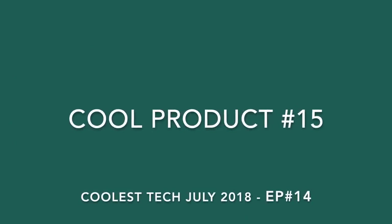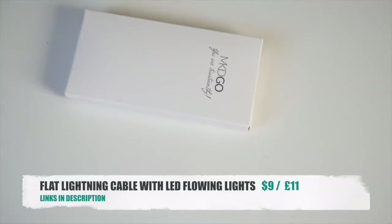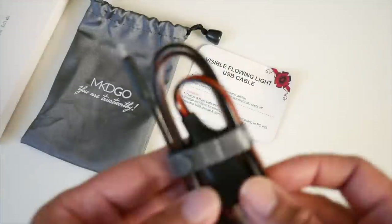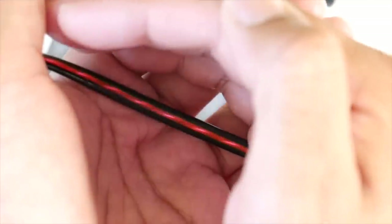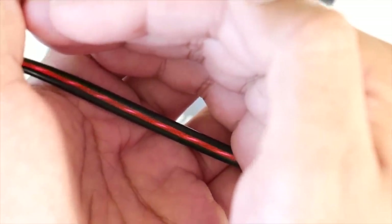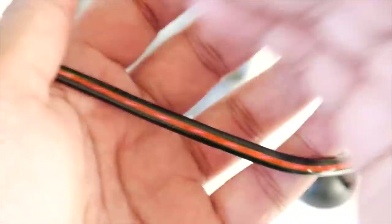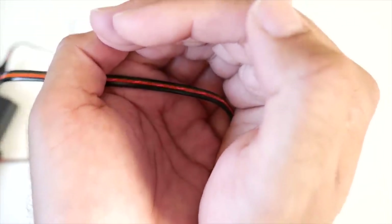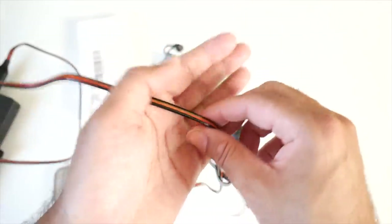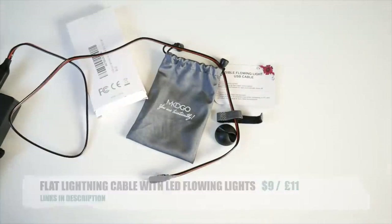Cool product number fifteen is a flat lightning cable with LED flowing lights. This is a three-foot lightning cable for iOS devices. When you plug it into your iPhone, you get a very nice effect — LED lights flowing, almost like the juice is flowing from your phone directly to your charger. A very nice premium quality lightning cable with a unique design. Do check it out — it works on iPhones and iPads.